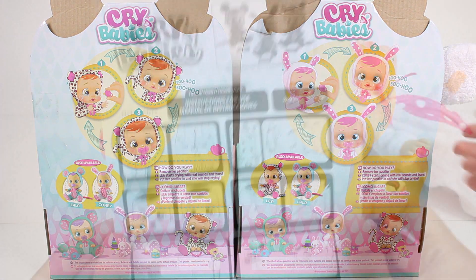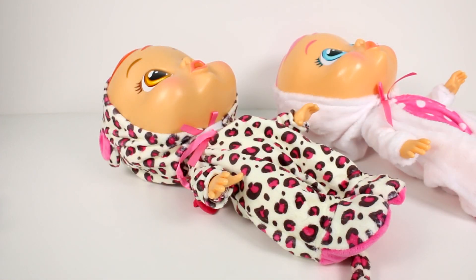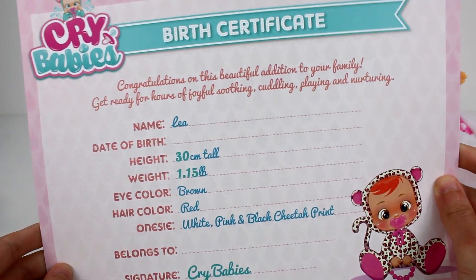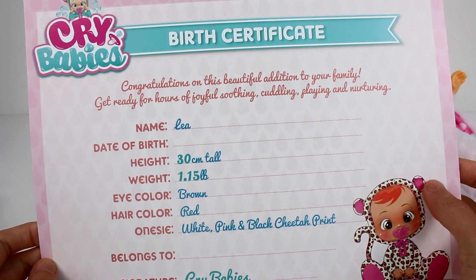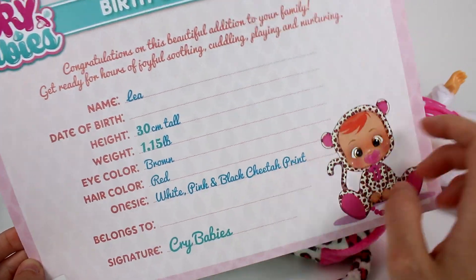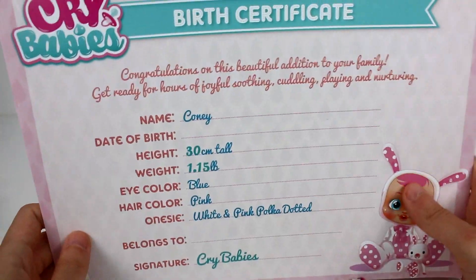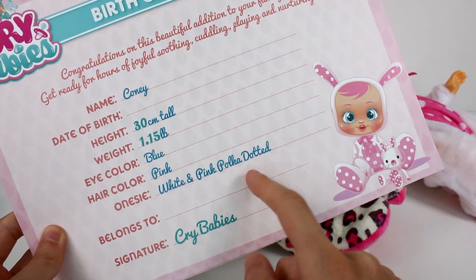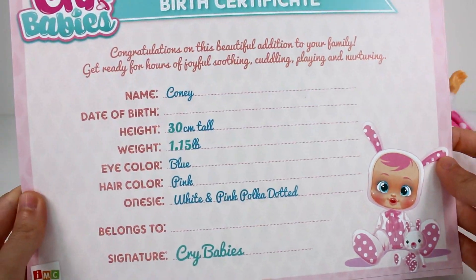Here's a quick look at the instruction manual showing where you install the batteries. The company also sent birth certificates with these dolls. Leah's certificate says congratulations on this beautiful addition to your family — she's 30 centimeters tall, weighs 1.15 pounds, brown eyes, red hair, white pink and black cheetah print onesie. Connie is also 30 centimeters, 1.15 pounds, blue eyes, pink hair, white and pink polka dotted onesie. She's so cute with her little animal friend on the certificate.